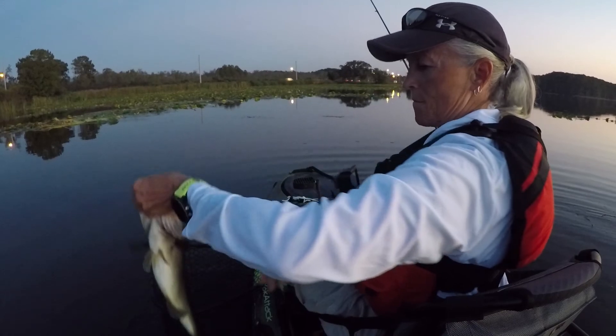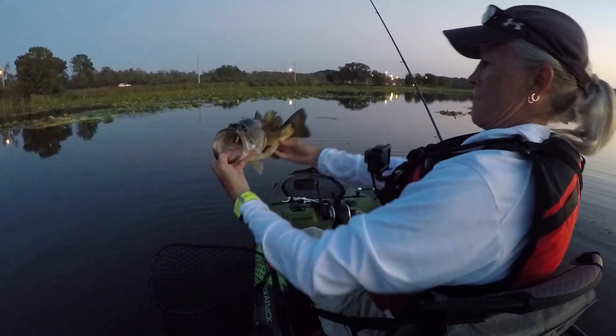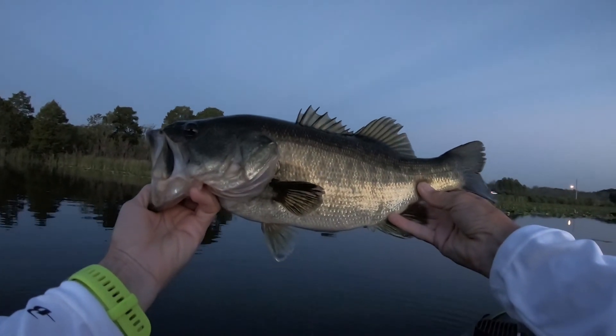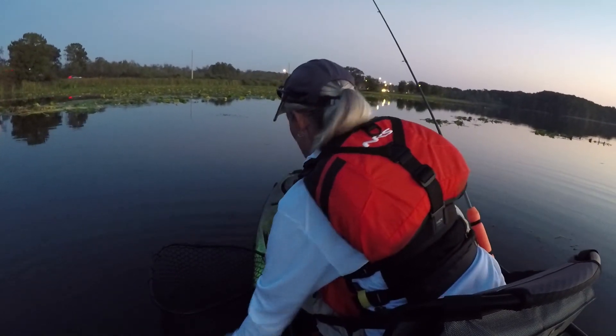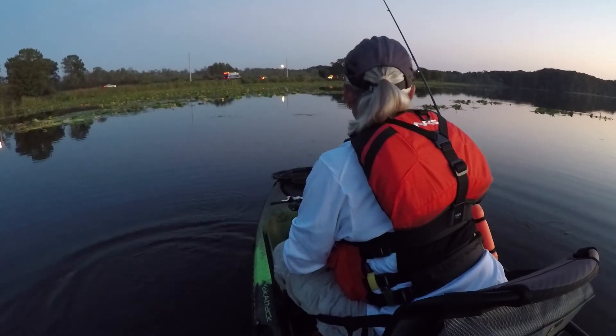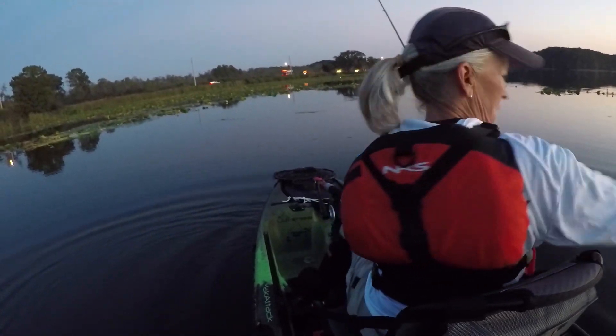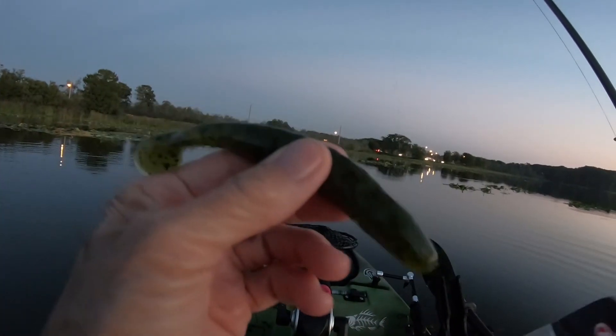There he goes. He just drifted back and then said, 'I'm free.' Looks like he got my bait — good old Grass Pig. One of the best swim baits out there.